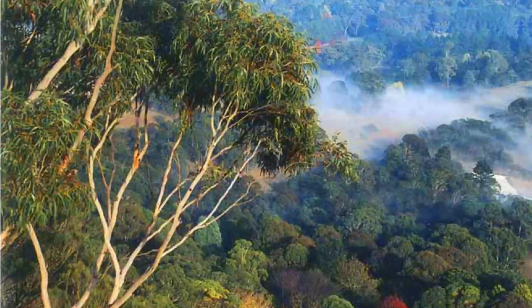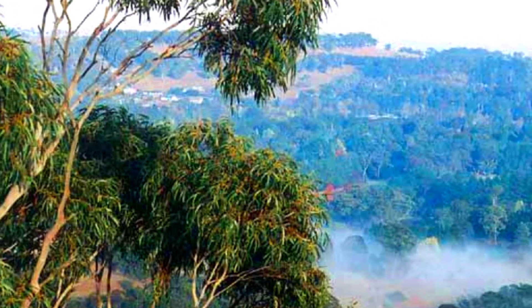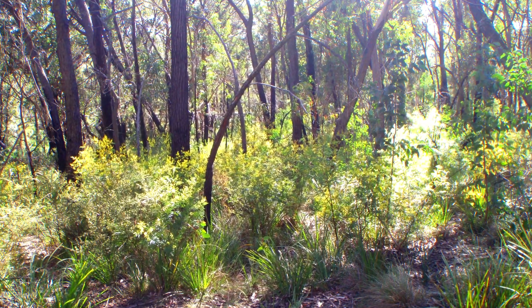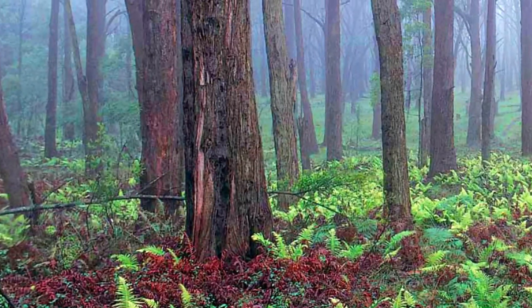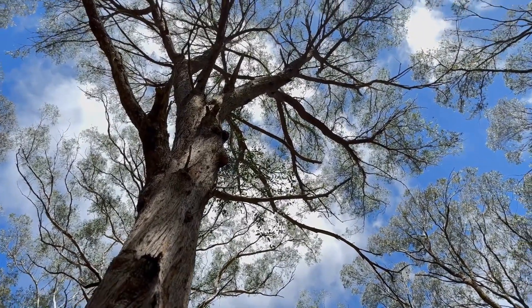The diverse topography of Mount Gibraltar is home to various vegetation communities, each unique in its features. From the Southern Highland Shale woodland to Mount Gibraltar forest, the mountain is teeming with an array of distinct plant life.